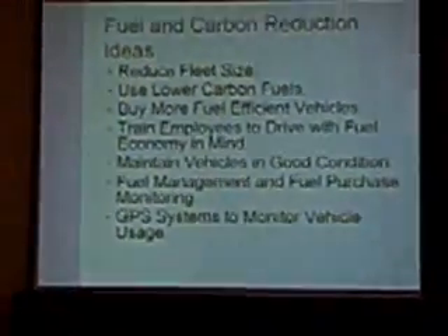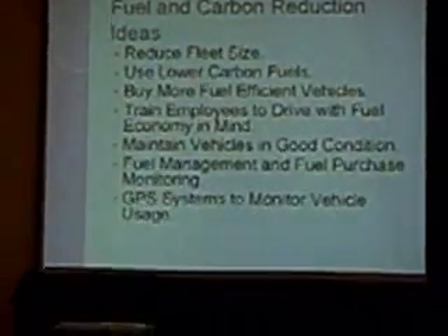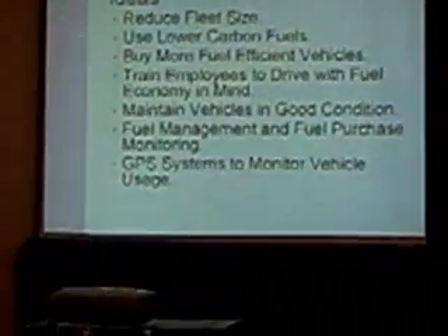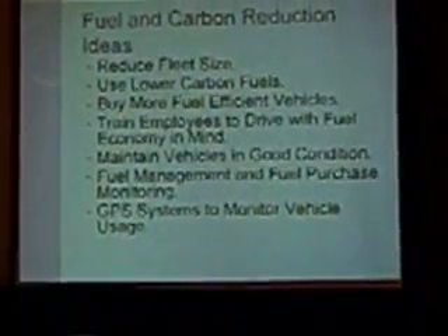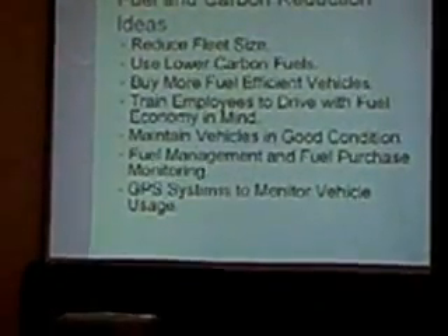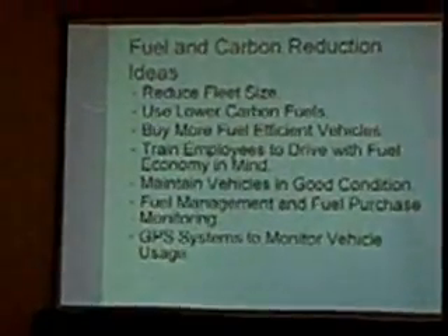Number one: reduce fleet size. If you reduce your fleet size, you're going to reduce your carbon footprint and your fleet costs. That might mean employees have to drive their own vehicles, or maybe a lot of unnecessary trips get cut out. You can maintain a pool fleet — whether it's rented from a rental car company or your own pool fleet — and take away personal vehicle assignments. People can still go where they need to go, but you cut out unnecessary trips, like to the coffee shop or wherever they go for lunch.